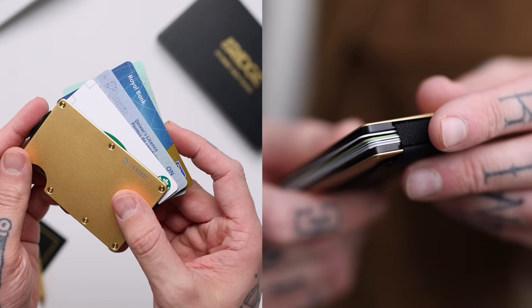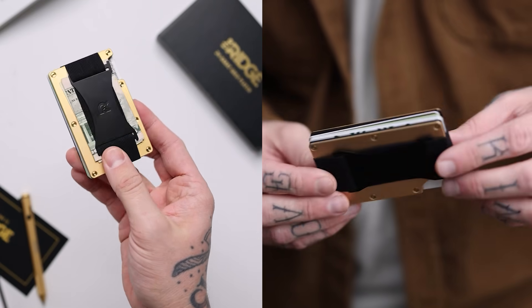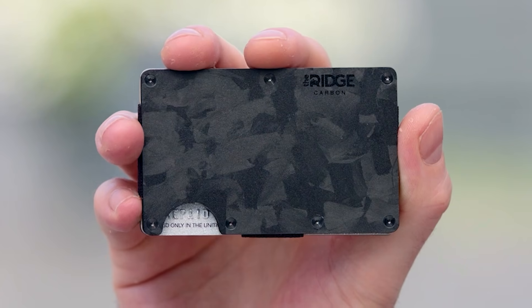This is their burnt titanium model, which looks fantastic. It holds up to 12 cards — though what you're doing with 12 cards I don't know. I've got a couple of bank cards and my ID, so that's the three main ones I need, but if you've got more it will easily handle it. There's also room for cash; you just slip that in the back there.